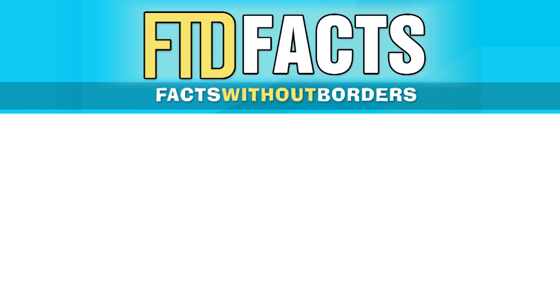Thanks for checking out episode one of our new series. Don't forget to like this playlist. Also, here on FTD Facts, every single Monday I always learn about new countries from around the world, so check this playlist out right here. It's great to learn about new places and expand your mind. Thanks for watching, and I'll see you later.